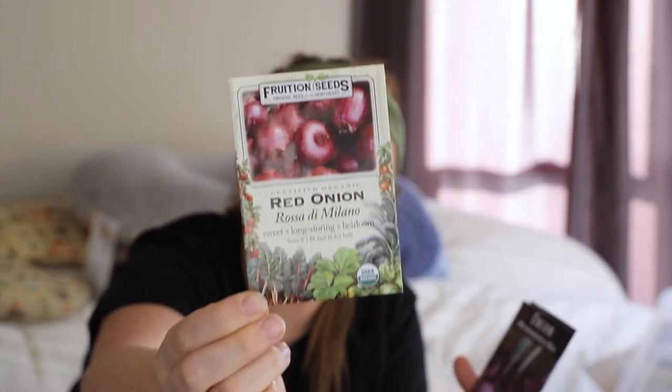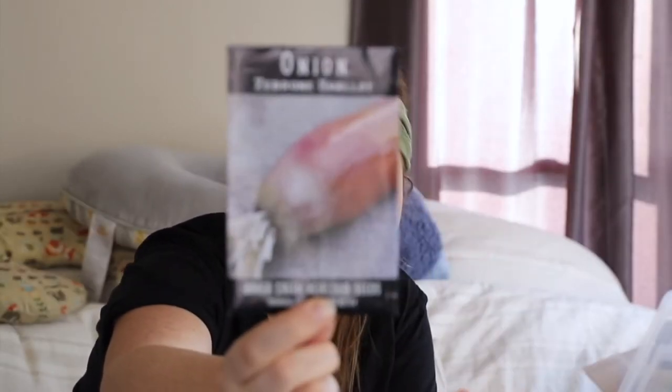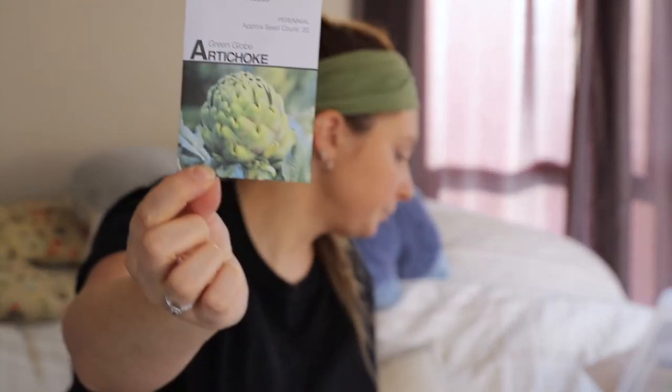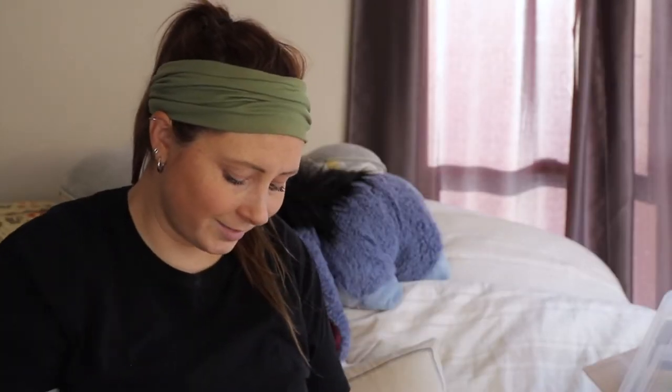I also got Rosa de Milano Red Onion, Wethersfield Red from Baker Creek, and a shallot from Baker Creek. I'm going to try regrowing onions from the ones I grew this year — I essentially accidentally grew my own onion sets, so I'll try replanting those and see if I can get them to grow. I'll probably be starting onions from seed within the next week or so. I also got dwarf Siberian kale from Baker Creek, a green globe artichoke from MI Gardener, asparagus that I meant to try last year and didn't, and a luffa gourd — so many garden goals this year.